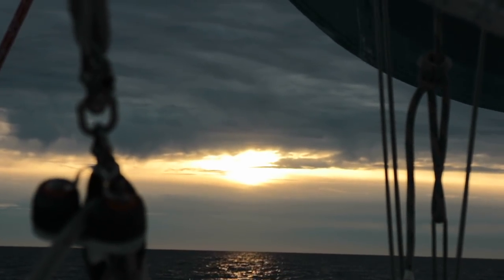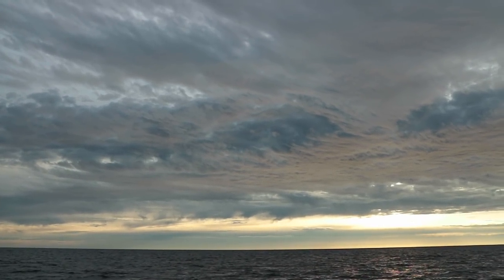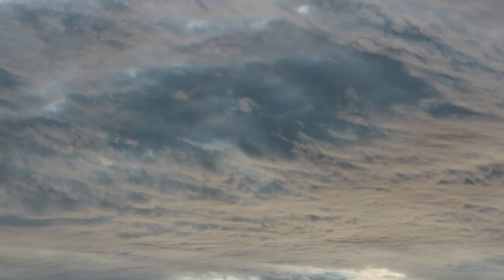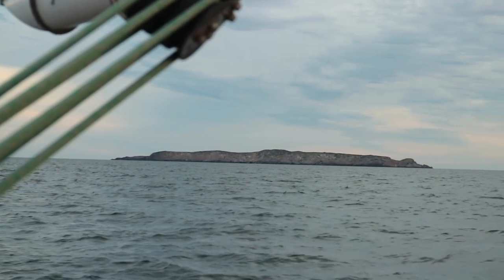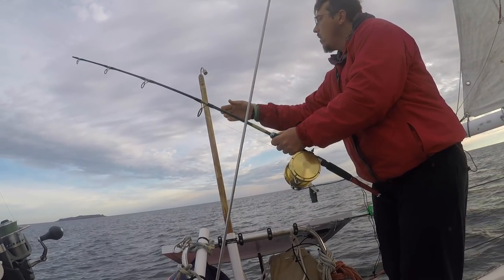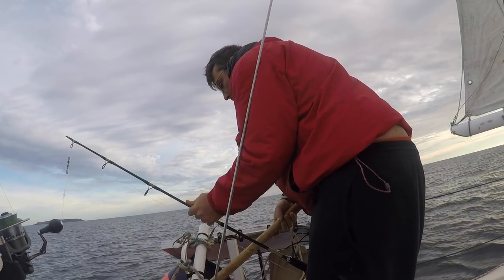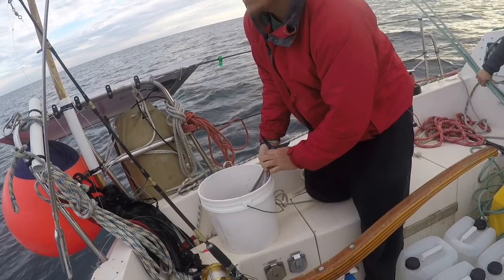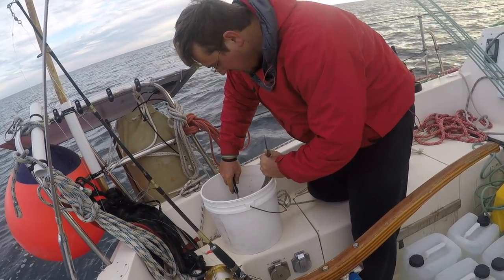Today was the day that we expected to encounter heavy wind. The clouds looked unusual. We caught another Berilete, or bloody skipjack, on the fishing line.